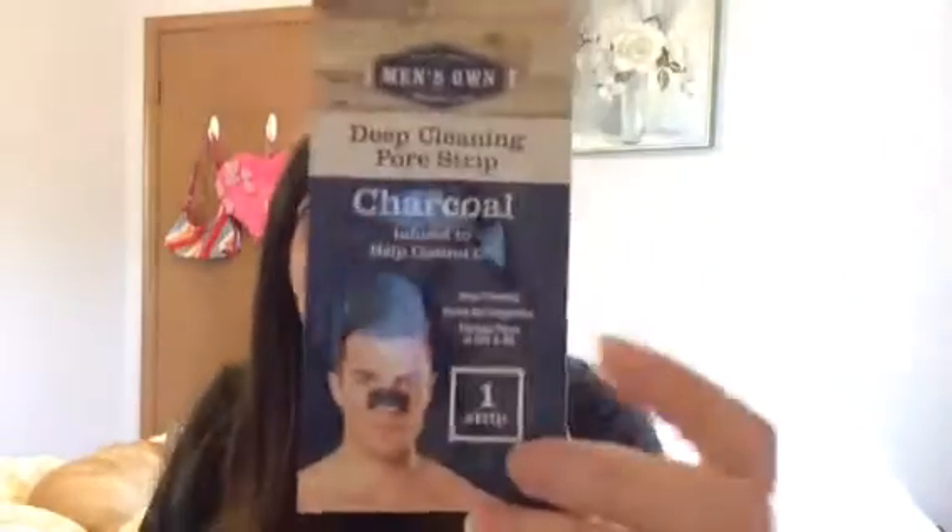We're gonna go test these strips and see how they stack up. If you guys haven't seen it, I've done another blackhead video — it was the yes to tomatoes one — you can find that down below. Let's go ahead and open this up. At least there's nothing that can spill out. We have a nice wrap in the packages and honestly it looks exactly like the front, so nothing too special here.